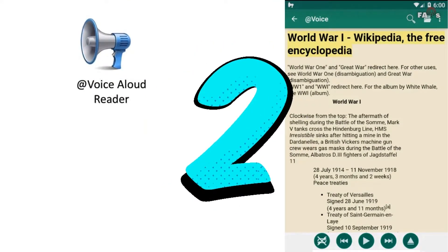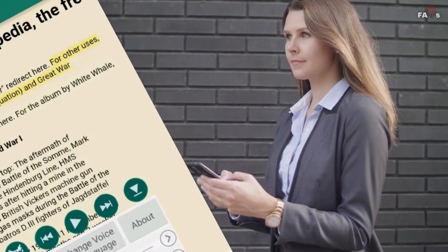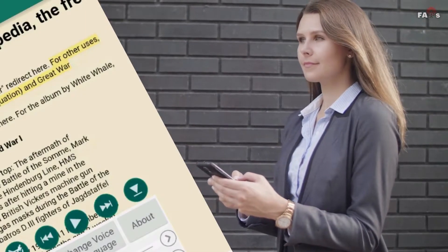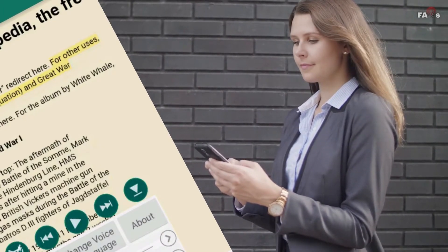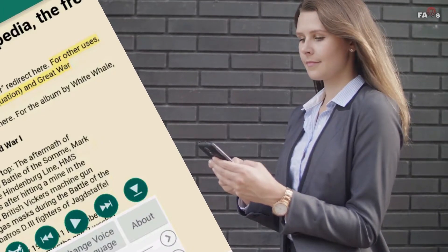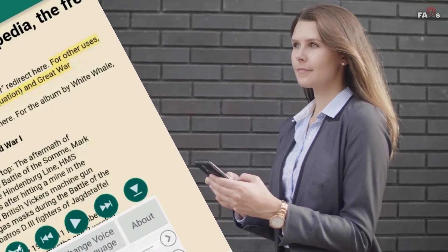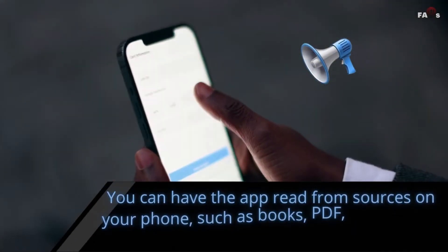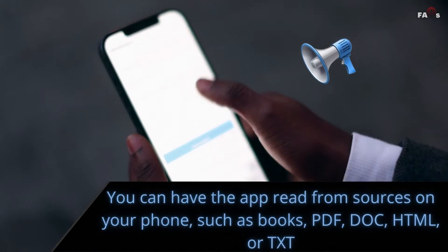At number two on our list, Voice Aloud Reader is a good option when it comes to choosing a text-to-speech app. When you first install the app, it will guide you on how to use it, unlike other apps where you have to play around to figure them out. What makes this app interesting is that there are various ways to add text to the app.